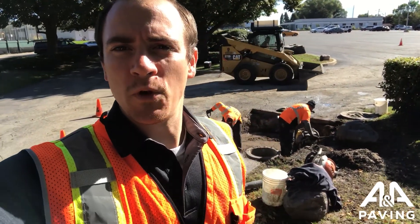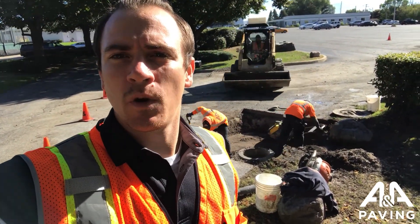Joel Rockvitch here with A&A Paving. Hope you guys are having a great day. Wanted to show you what our guys are up to today.